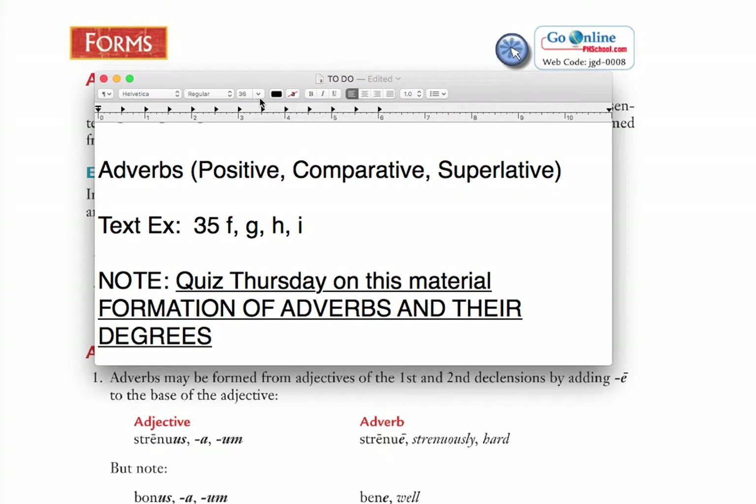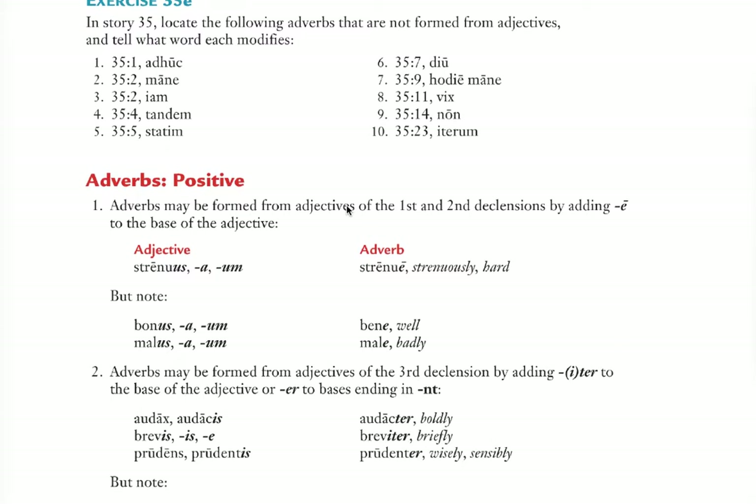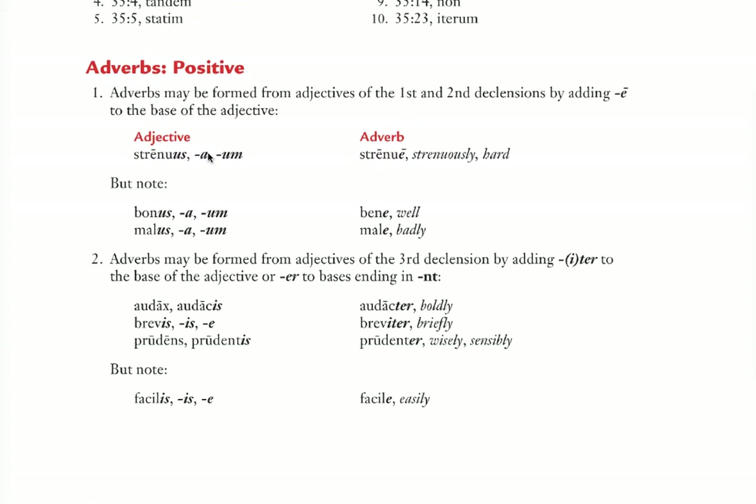So, F, G, H, and I — I'll go through them very quickly right now. We're going to skip E, so no sweat on that. Exercise 35F shows you adjectives from either first or second declension or third declension. The rule is given right above on page 74. The basic rule is: if the adjective ends in us/a/um, its adverb ends in -e. For example, strenuous becomes strenue — strenuously. Us/a/um equals the letter e, a long E. There are little exceptions along the way, so I would read through this carefully.